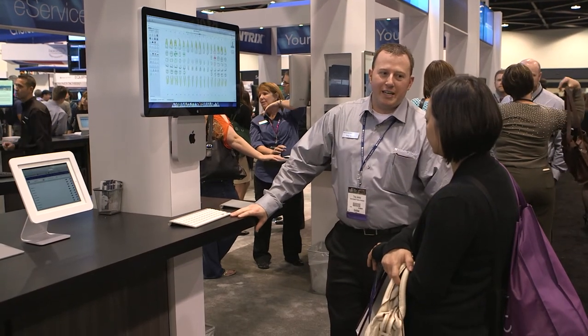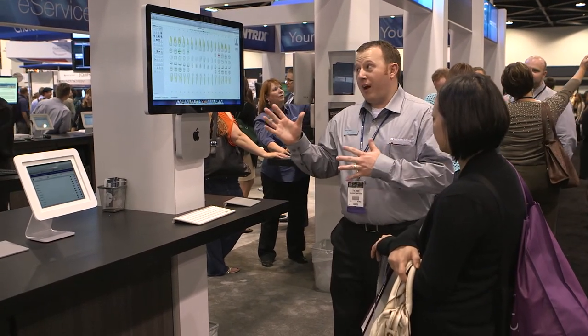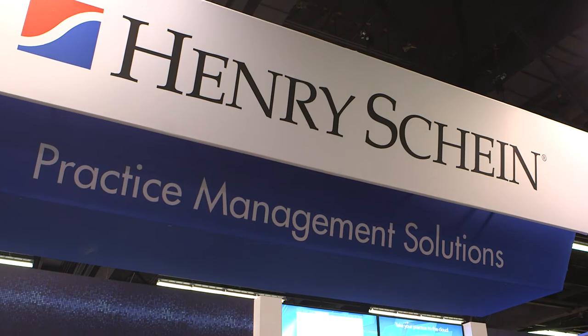With VIVE you get the training, the support and the guarantee of quality customer service by the world's leading practice management company, Henry Schein. They've been providing it for 20 years and they're going to continue to provide it for VIVE.